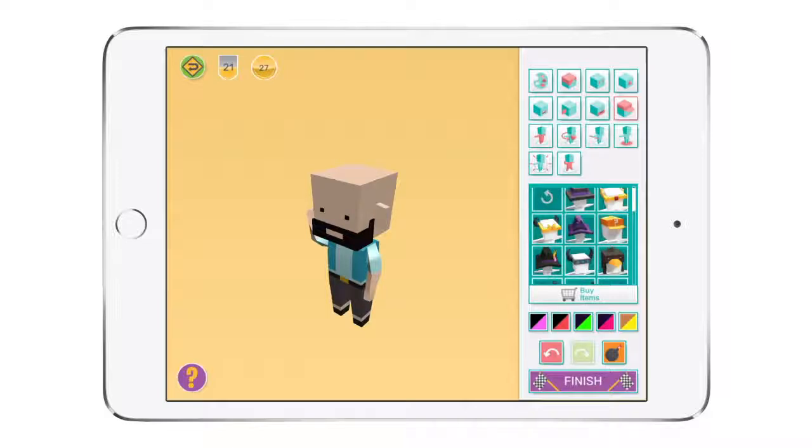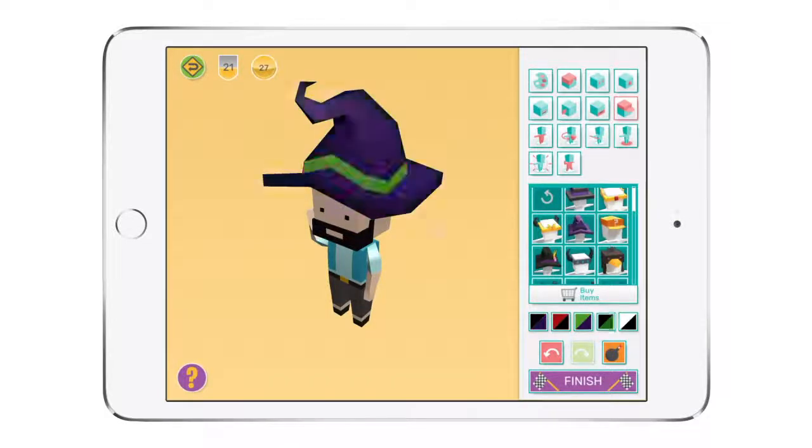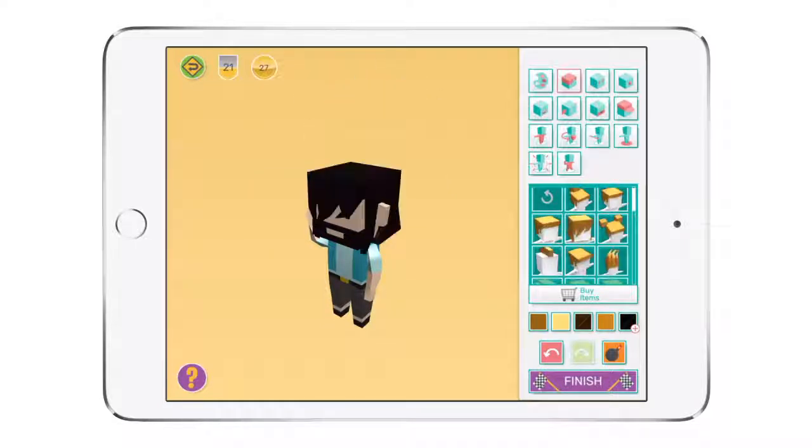Now I just need to decide what I'm going to get with all my tokens. Hmm, that wizard hat would look good on me, or maybe I should buy some hair. Yeah.